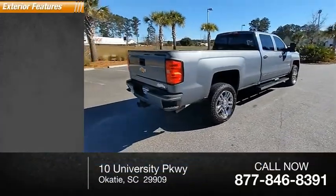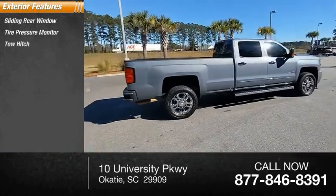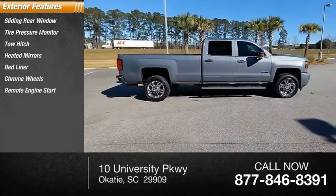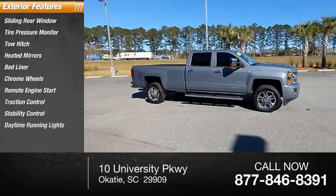Here are some of this vehicle's great options: sliding rear window, tire pressure monitor, tow hitch, heated mirrors, bed liner, chrome wheels, remote engine start, traction control, stability control, and daytime running lights.